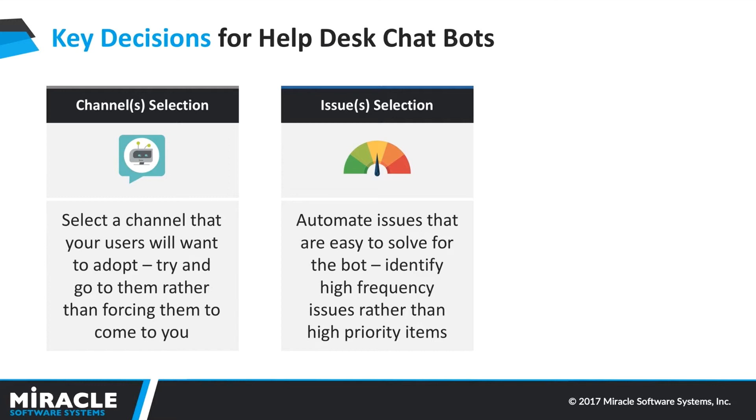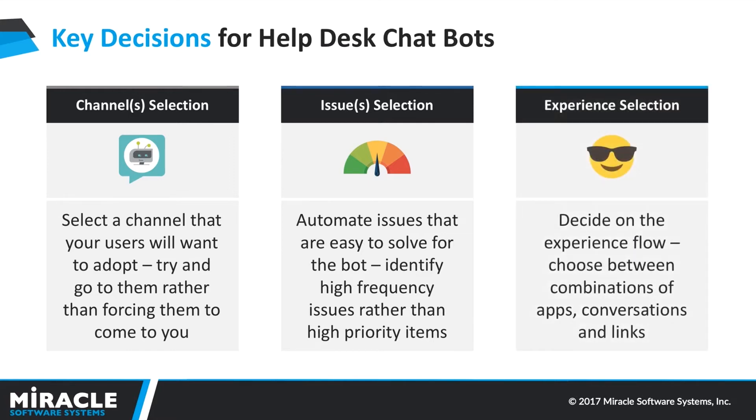The second key decision is selecting the right issues to automate. You don't want to automate everything, but if your bot doesn't give a satisfactory experience — if users try it and can't get their issues solved — they'll get frustrated and won't adopt it. Once you lose that adoption, you'll slowly lose productivity and the success of your chatbot. The last key decision is experience: when do you escalate back up to an agent, and what breakpoint defines the end of a conversation? These ensure customers have a good experience. You don't want the chatbot to constantly misunderstand the user or repeatedly say it can't understand them — you need intelligent decisions within the dialog flow to give users a subtle, smooth experience.